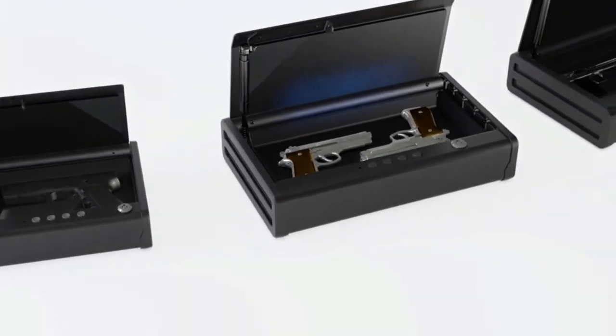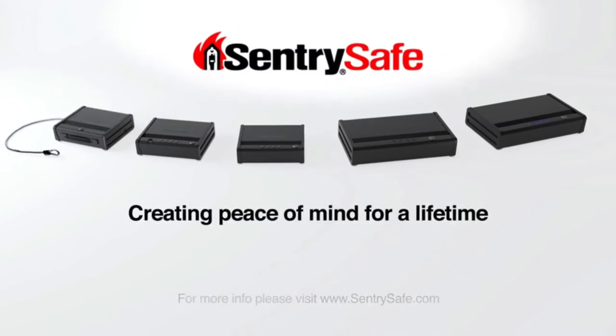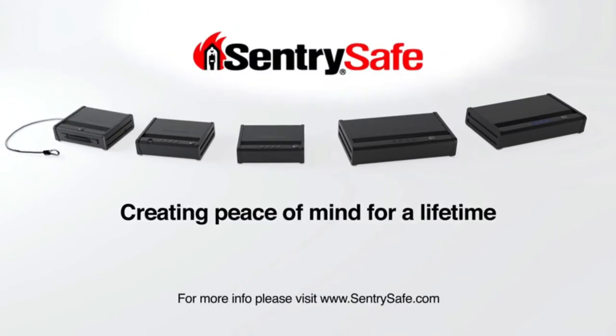SentrySafe Pistol Safes are on the leading edge of tactical firearm storage. SentrySafe — creating peace of mind for a lifetime.